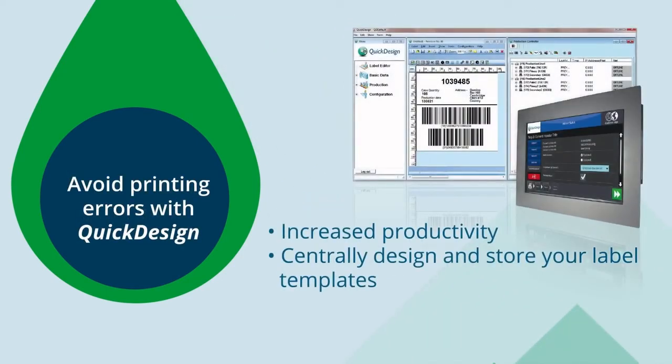For example, Quick Design, our label design coding automation software, allows you to centrally create, store and control multiple messages, removing the risk of operational error.